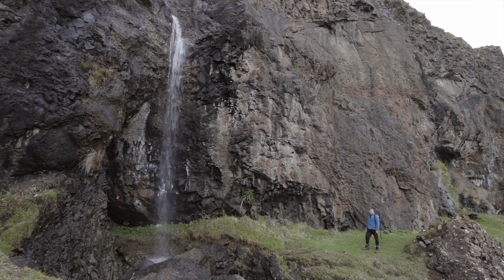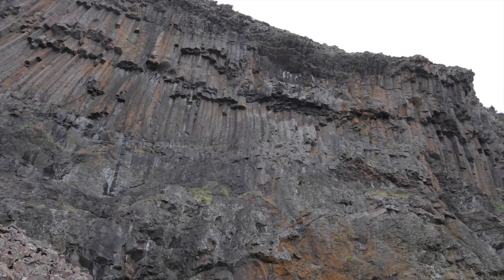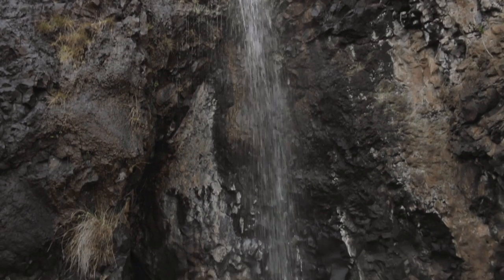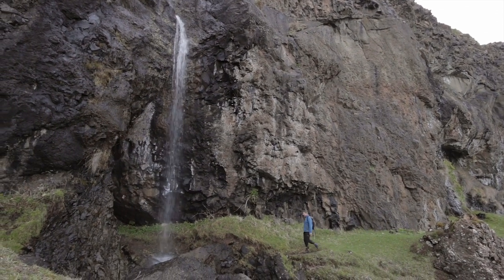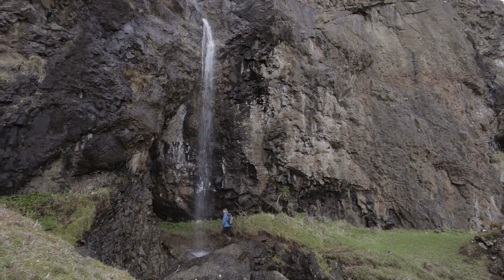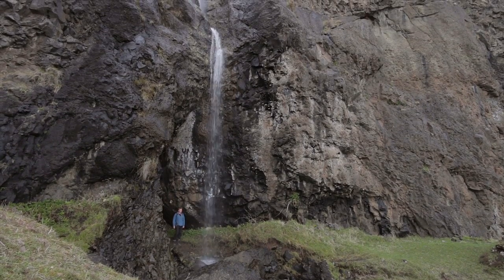On the south coast of Mull, where you get these great cliffs of basalt like you have here, there are lots of caves and lots of waterfalls. And here we have a cave behind a waterfall — I'm just going to nip in behind it right now. As you can see, you can actually stand behind this waterfall in the cave.